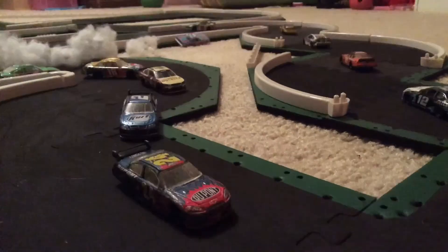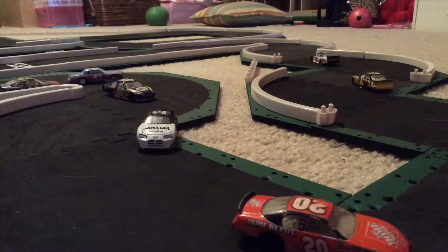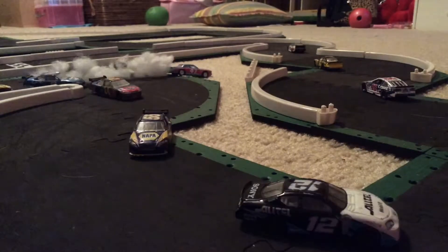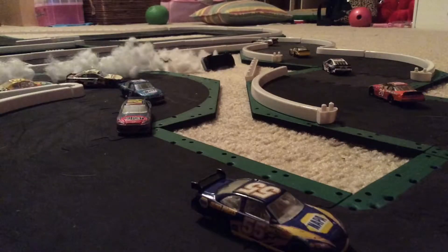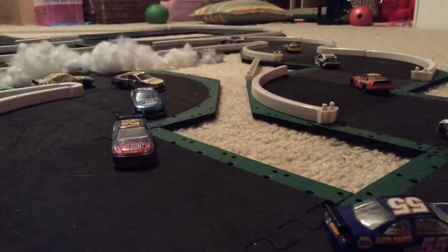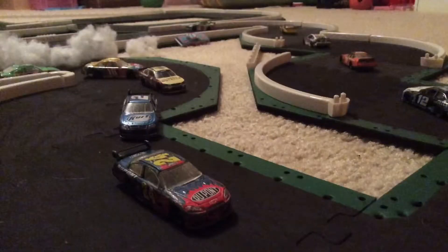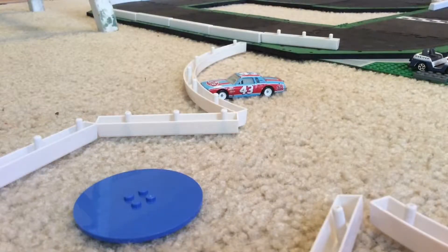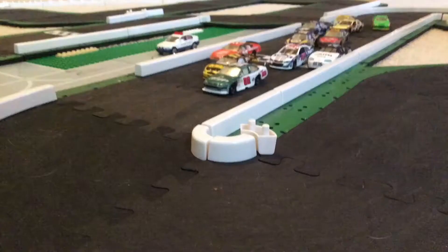Oh no, Richard Petty hard into the wall. Something broke on his car and he went head-on straight into that wall. My goodness, that was a huge hit — he rolled over there at the end. I really hope he's okay. That was a massive hit. Either way, with him out of the race we will resume. We must go on as the green flag is once again in the air.